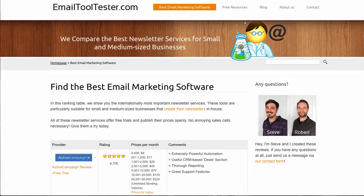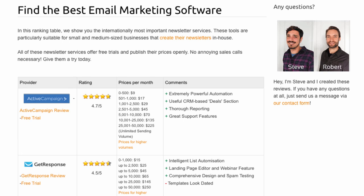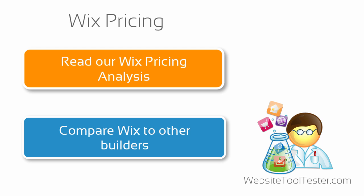If that's something you're interested in, you can check out our sister site, emailtooltester.com, for more information. I hope you've now got a better idea of what pricing tier is best for you. In case you still have questions, make sure you leave us a comment.